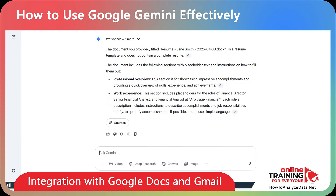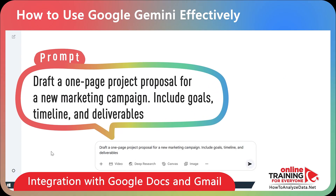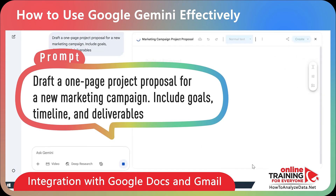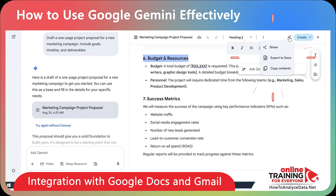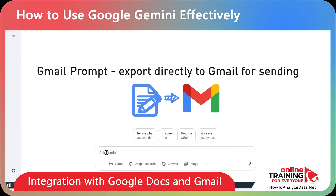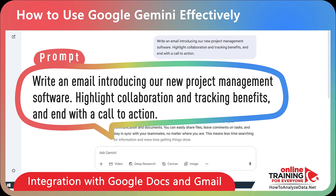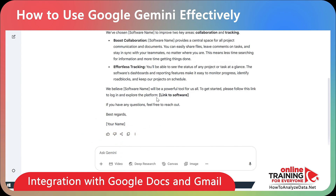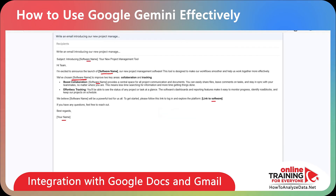Here are some cool ways to use this integration. You can generate content and export it as a Google Doc — prompt: 'Draft a one-page project proposal for a new marketing campaign. Include goals, timeline, and deliverables.' Once generated, click Share and Export to send it to Google Docs, and Gemini creates a new Doc saved directly to your Drive. You can also export content to Gmail as a draft — just add the recipient's email address and click Send.